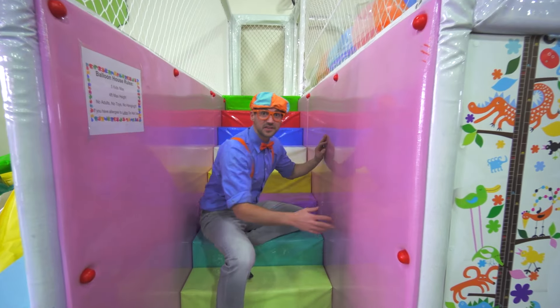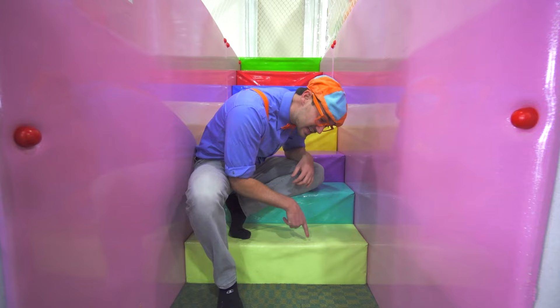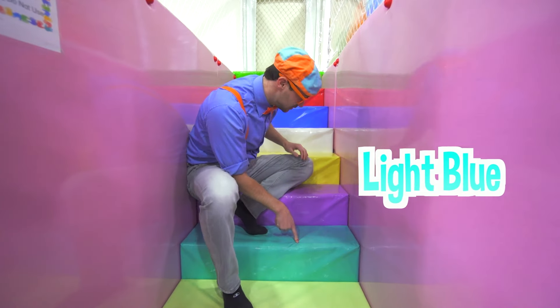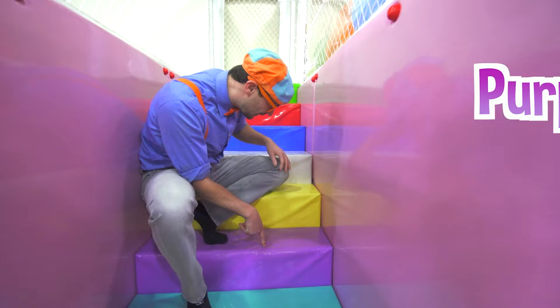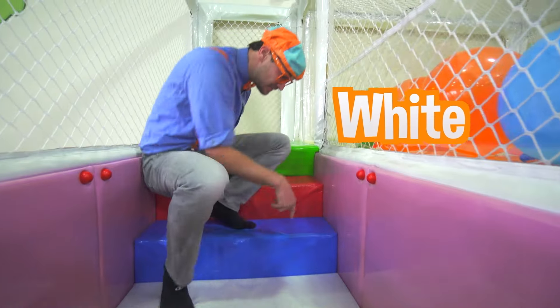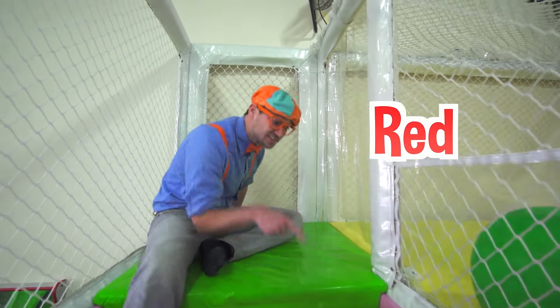Look at these walls! They are the color pink! In this step is the color light green, light blue, purple, yellow, white, blue, red, and green!